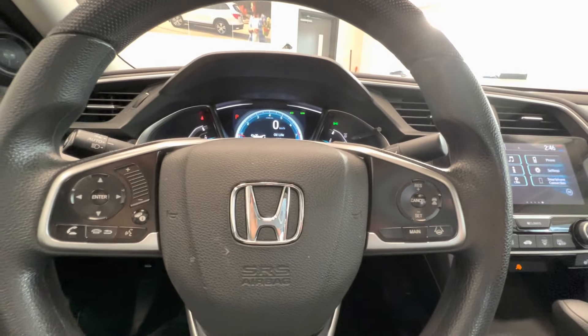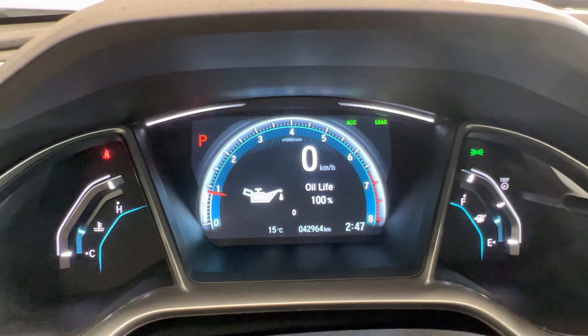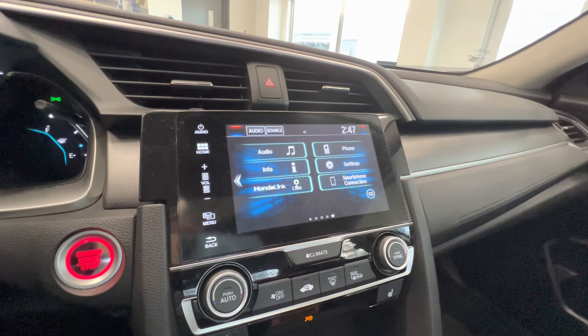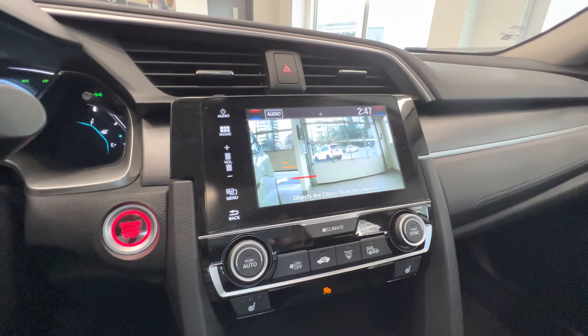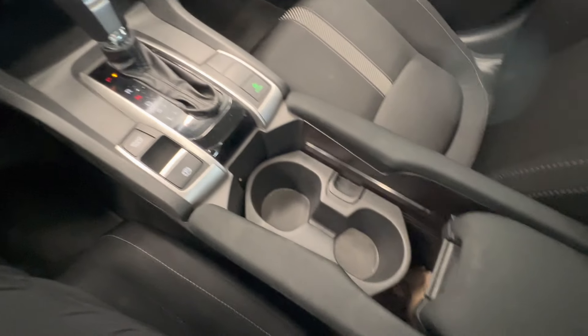Honda Sensing feature, adaptive cruise control, lane keep assist. This is the current mileage — 42,000 kilometers. Touch screen with backup camera, Apple CarPlay, Android Auto, and here's the lane watch camera. Push button start, heated seats for the front passengers, and here's the center console.